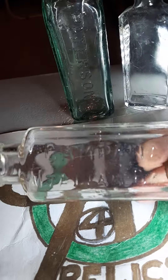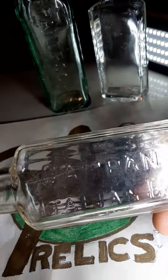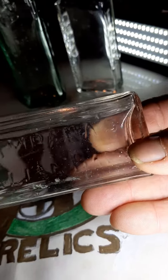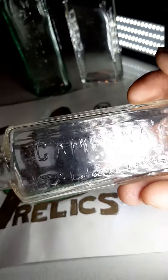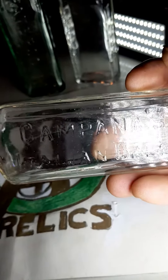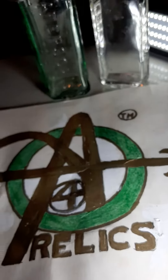And last but not least, we've got Campana's Italian Bomb. Whoop, get my finger out of the way so you folks can see this. Campana's Italian Bomb. There you go, folks.